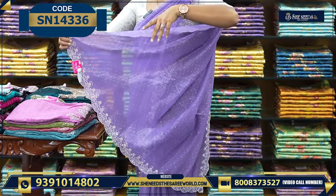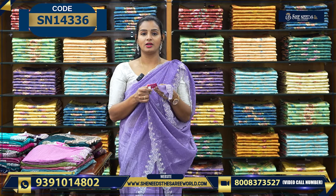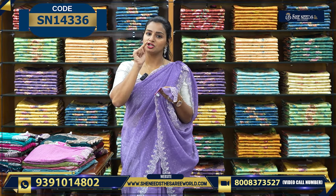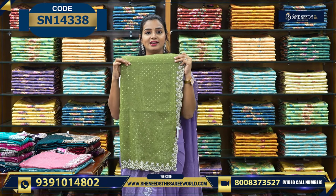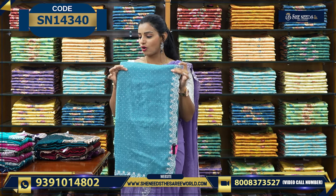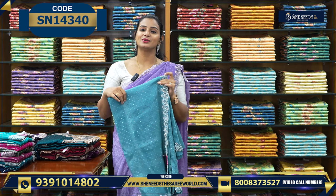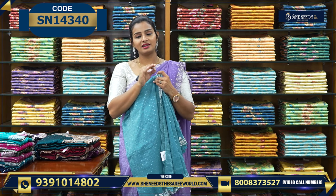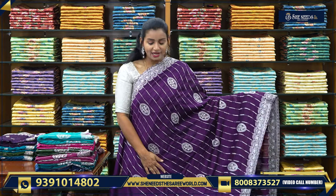We can also run it with separate pieces. The price is Rs. 2100, and the blouse is in this color with simple work in the corners. We have nice colors: onion pink, mehendi green, peach, and more — all five colors are available at Rs. 2100.